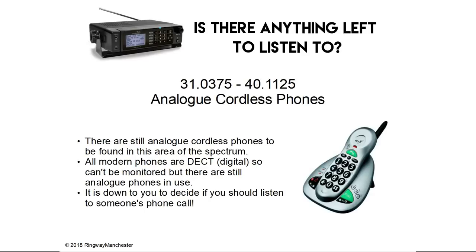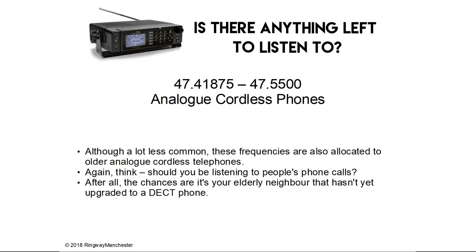31.0 to 40.1 MHz is analogue cordless phones. There are still analogue cordless phones to be found in this area of the spectrum. All modern phones are now digital DECT which can't be monitored, but there are still analogue phones in use. It's down to you to decide if you should listen to somebody else's call. 47.4 to 47.5 MHz has more analogue cordless phones — a lot less common, but also allocated to the old analogue cordless phones. Think about whether you should be listening to people's phone calls — after all, it's likely your elderly neighbour who hasn't upgraded to a digital phone.